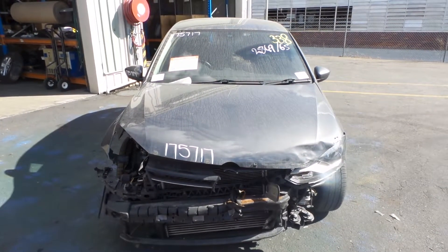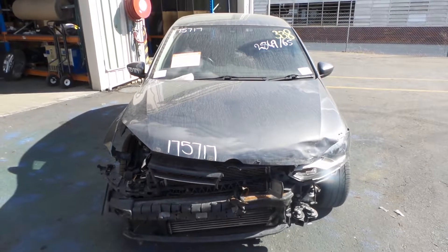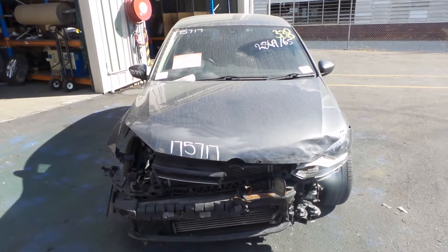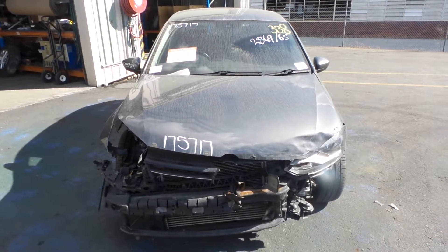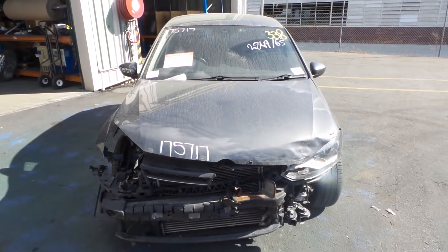The 6R Polo ran from the fifth month of 2010 to the seventh month of 2014. This one has a 1.6 litre turbo diesel engine with a code of CAYB, with a manual front-wheel drive transmission.